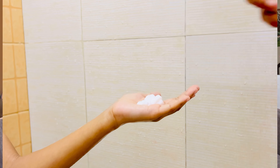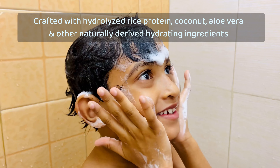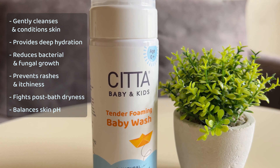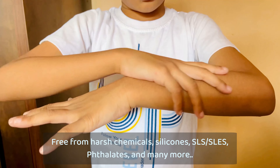The baby wash is made with a natural rice-based cleanser that cleanses the skin so well and gently. It has aloe vera and coconut oil which help prevent his skin rashes and don't leave his skin dry at all, even after a bath. I could see the difference in just a few days.